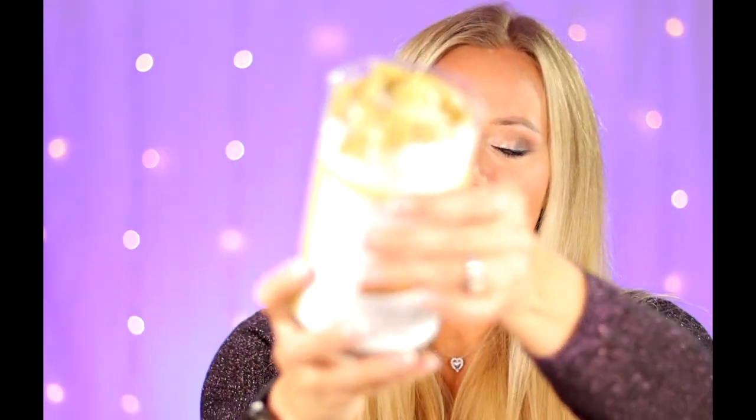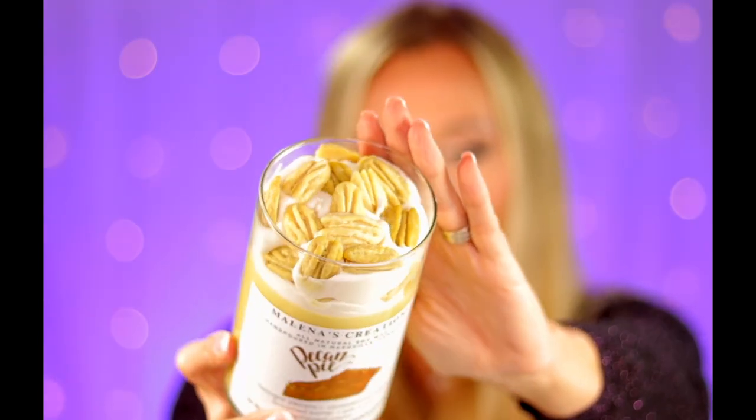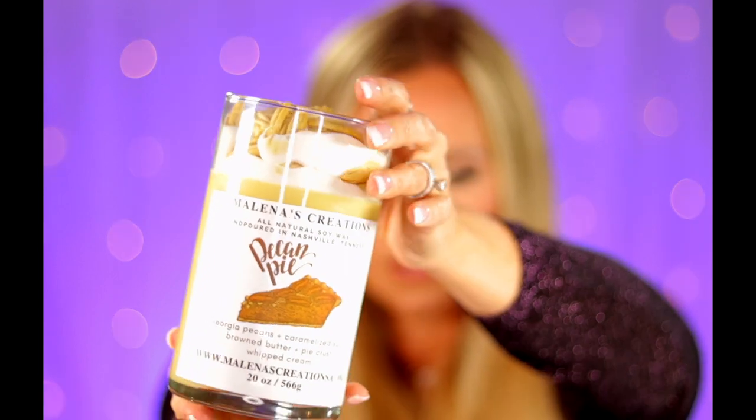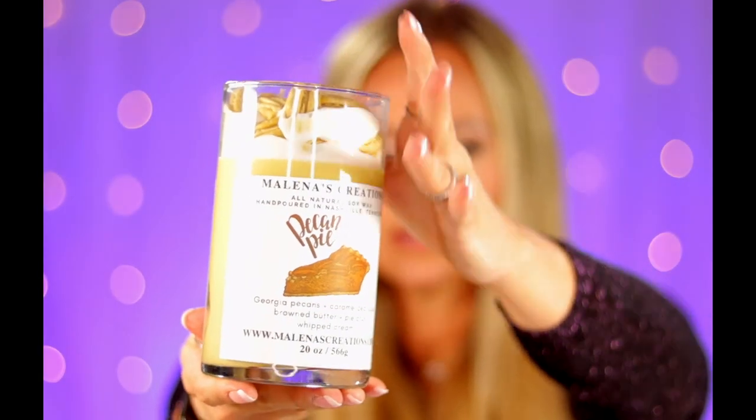Yeah, check these out. All of those embeds look exactly like pecans. You can't tell me that isn't the perfect dessert candle.